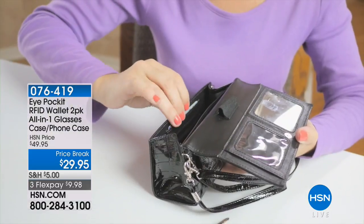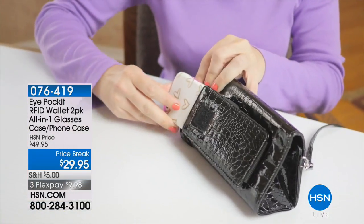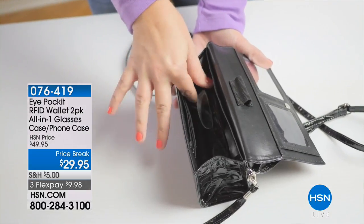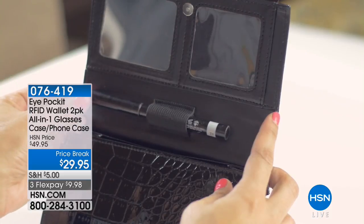We have for you right now one of our top items here at HSN. We all know we need a great bag, but we have to carry all our stuff — eyeglasses, phone — and I also now do not want to go anywhere without RFID protection.